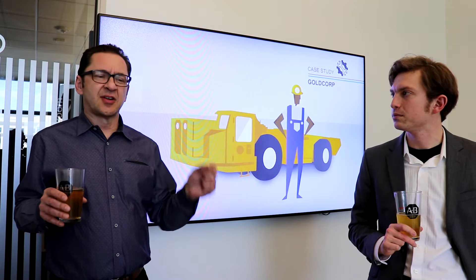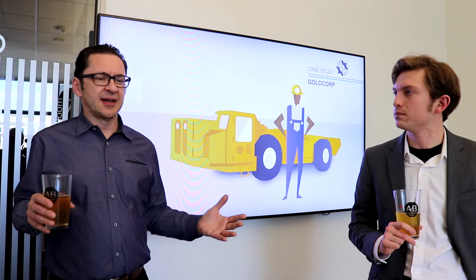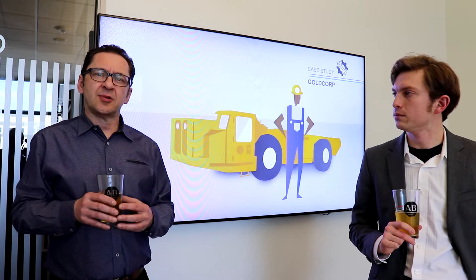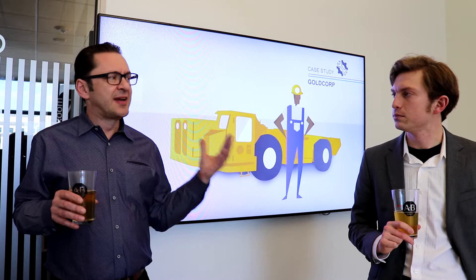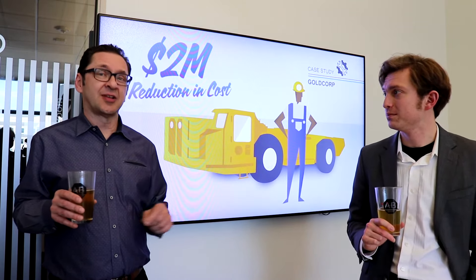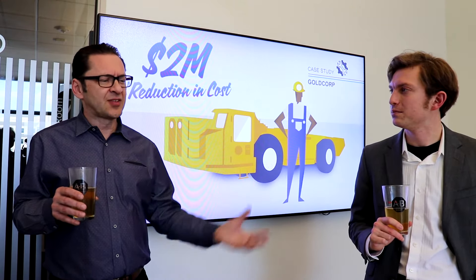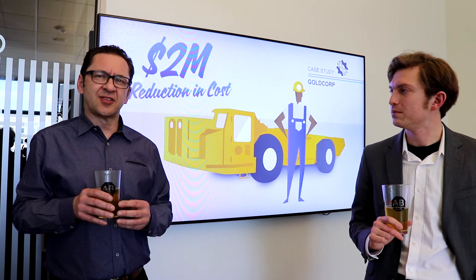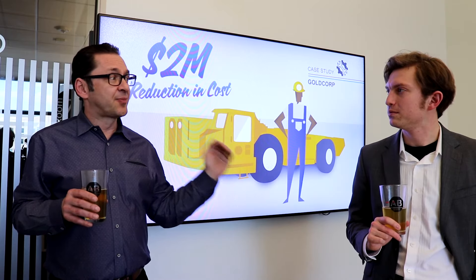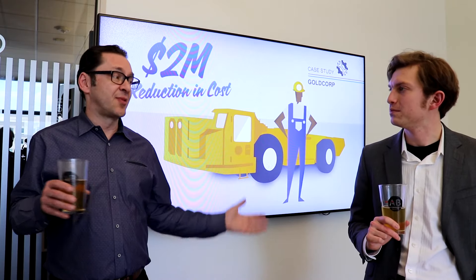Mining companies started to think about how they can fix the problem. They started putting a bunch of sensors on these vehicles, collecting the data, and then analyzing it — initially feeding this data into analytic systems. They were able to anticipate up to 80% of potential problems up to three months in advance. Then came machine learning, and they started feeding all these data sets into machine learning. Now, in some cases, mining companies can predict failures 95% of the time up to three months in advance.